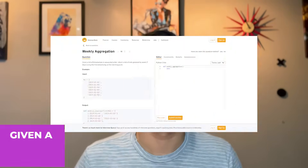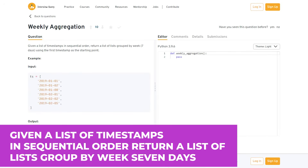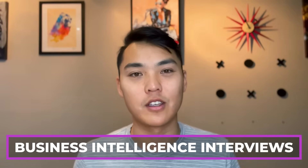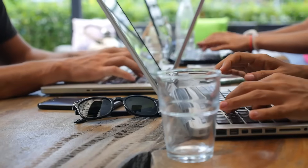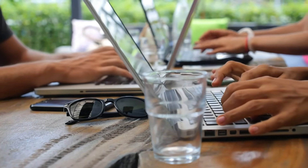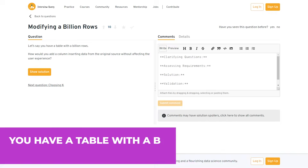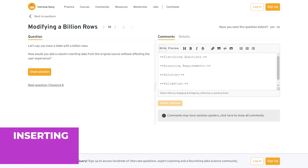Moving on to Python questions. Given a list of timestamps in sequential order, return a list of lists grouped by week (seven days), using the first timestamp as a starting point. This sounds like a SQL question but it's actually Python — you'll see this come up a lot for business intelligence interviews. While BI roles often don't require much Python, if you're working at a startup that needs more data engineering, some Python coding is expected. Another question: you have a table with a billion rows — how would you add a column inserting data from the original source without affecting the user experience? This relates to SQL database architecture.